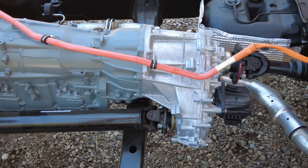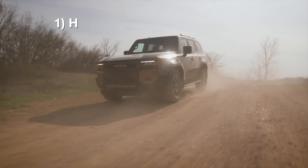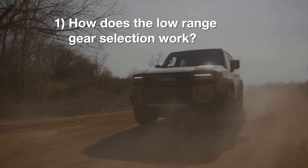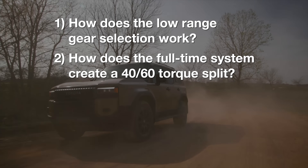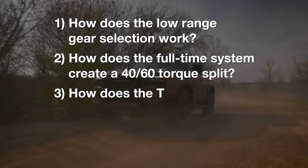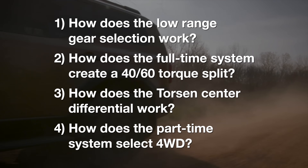Now that we have an overview of the transfer case, we need to answer four major questions. First, how does the low-range gear selection work? Second, how does the full-time system create a 40-60 torque split? Third, how does the Torsen center differential work? And finally, how does the part-time system select four-wheel drive?